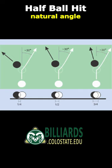The most powerful half-ball hit principle is the 30-degree rule, which states that a rolling cue ball caroms off close to 30 degrees over a wide range of cut angles between a quarter-ball hit and a three-quarter ball hit. Even though these three cut shots have radically different angles, the cue ball carom direction is very close to 30 degrees for all three.